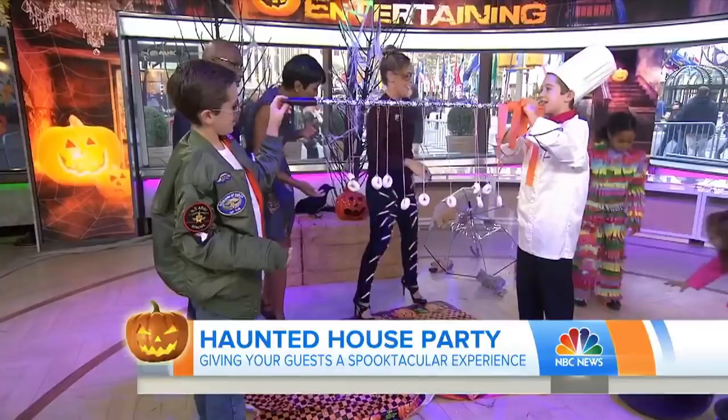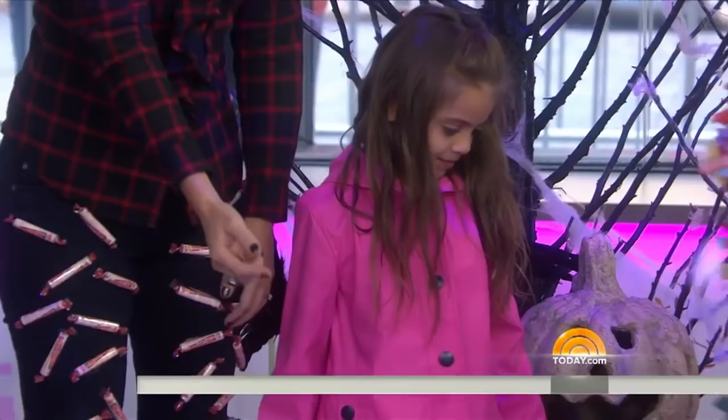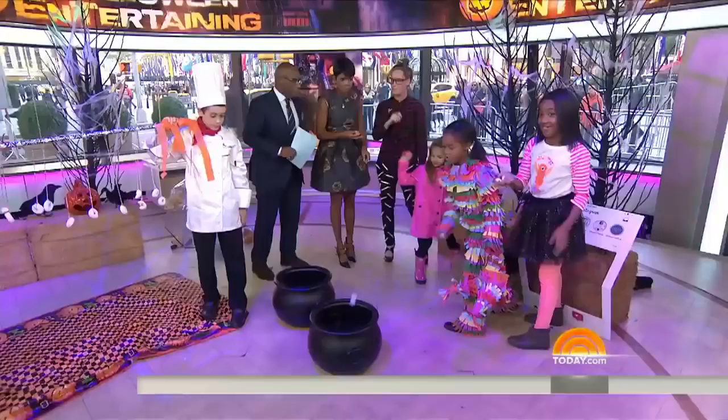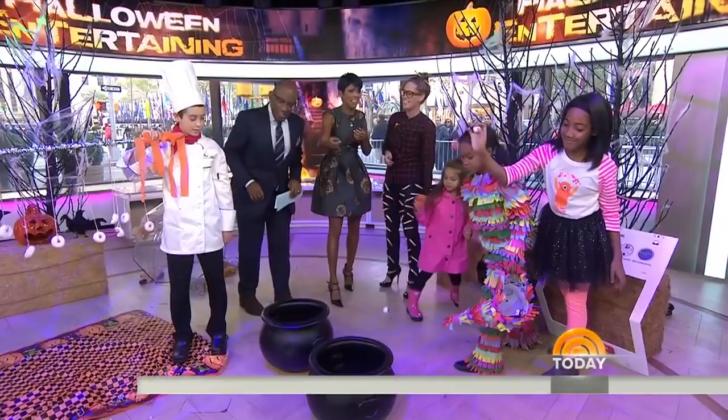Our last game is the cauldron toss. We have two different kinds of ping pong balls — a pumpkin toss and eyeballs. You can transform your own ping pong balls just with a Sharpie into eyeballs for fun time for the kids. Very cool — this beats bobbing for apples!